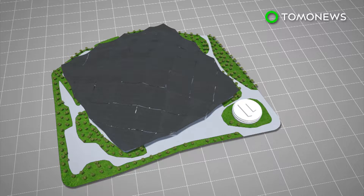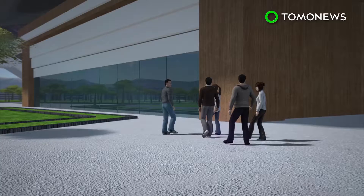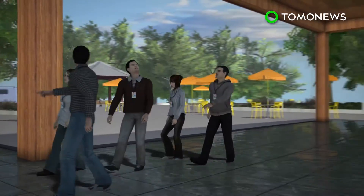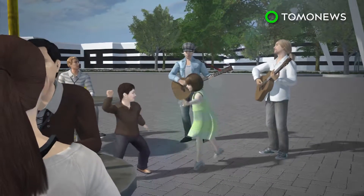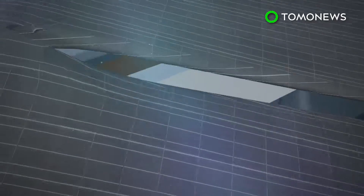The ground floor of the building is open to the public, with a pedestrian pathway cutting through the building. Visitors can enter the building to dine and shop in the same restaurants and shops as Google employees. The new campus will also feature a plaza for the public to relax and enjoy performances. The second floor of the building will be used as office space for Google employees.